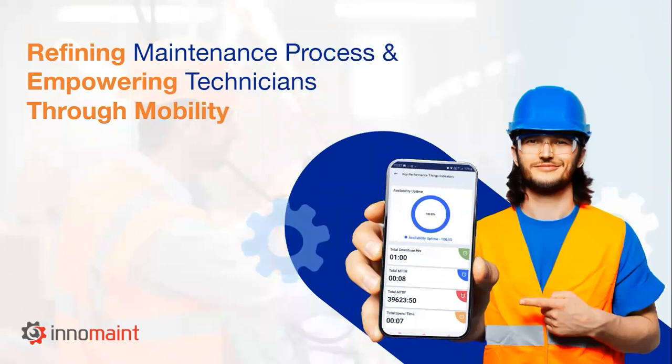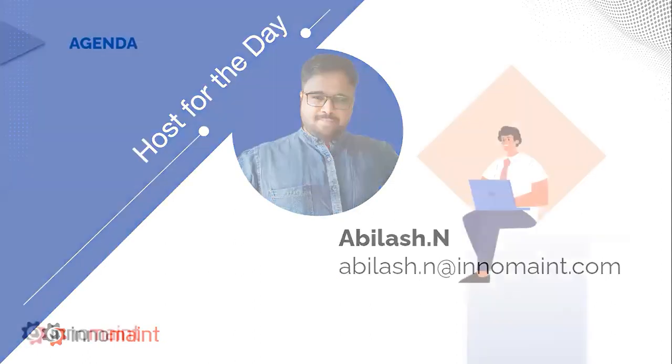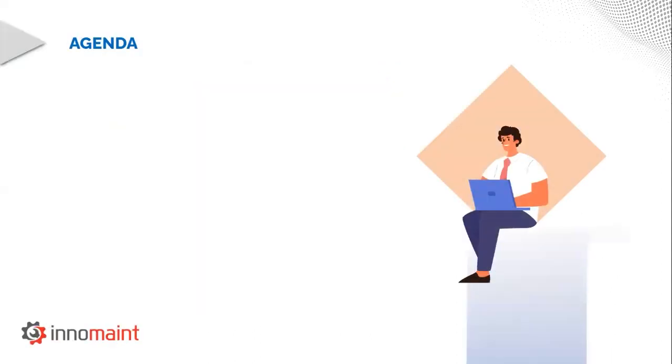This topic would be applicable for all industries which have any level of maintenance. To introduce myself, my name is Abhilash. I'm a business development executive for InnoMain CMMS, and I'll be your host for the day. I know most of you are professionals with a little free time on your hands, so I'll try to keep this session precise and to the point.